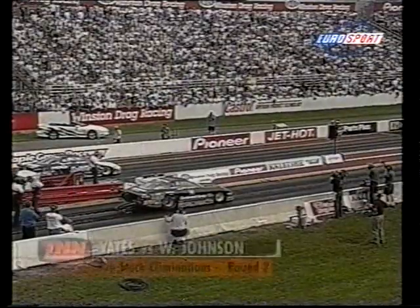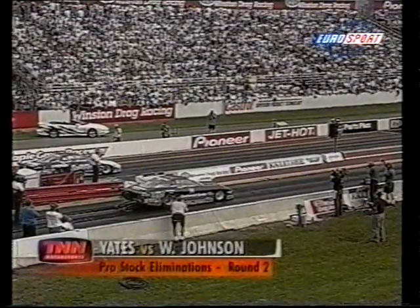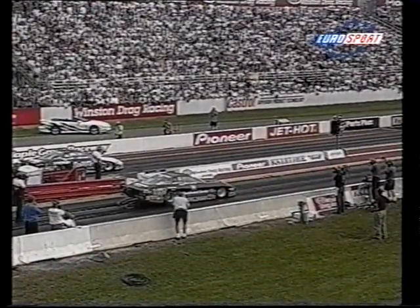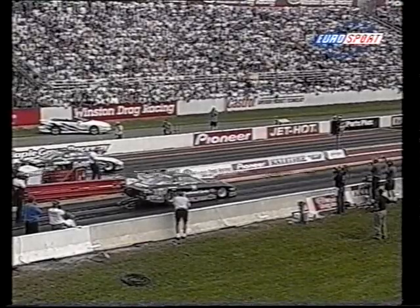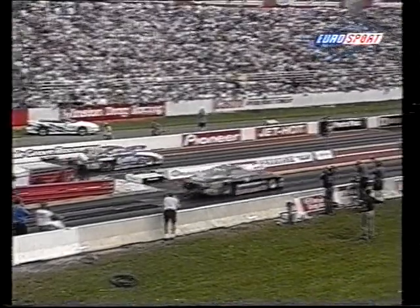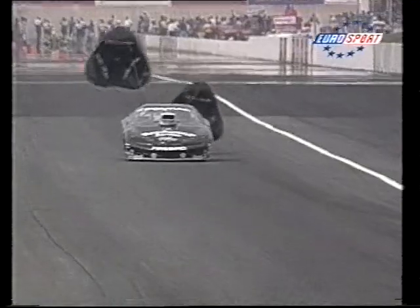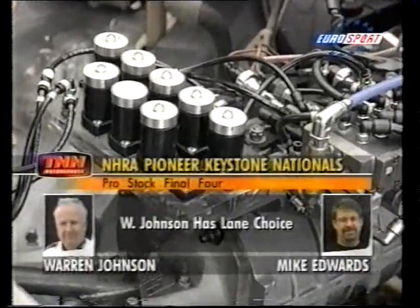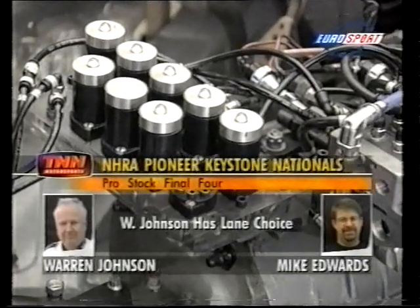No one has yet broken the seven-second barrier this afternoon. Jim Yates in the Pontiac Firebird goes up against series leader Warren Johnson, also in a Pontiac Firebird. Yates hasn't defeated Warren all year in their three previous matches. Make that four, as the Professor pulls out a six-second run: 6.968 seconds at 197 miles per hour. Warren Johnson will now face Mike Edwards in the semis.